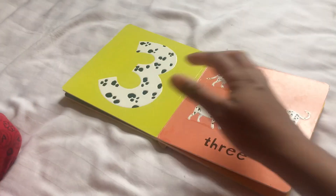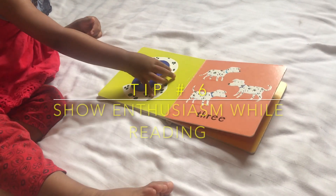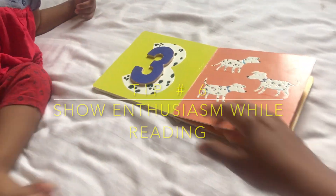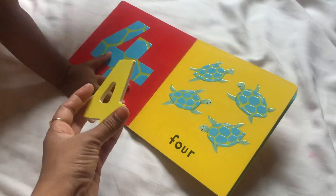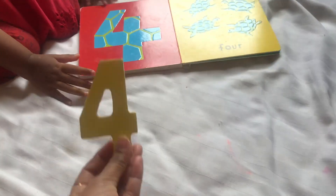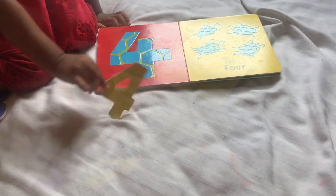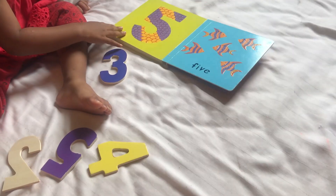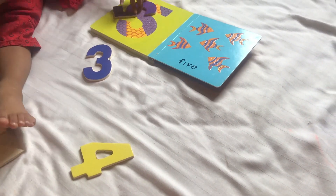During the puzzle-matching activity, she identifies the numbers as she places them: "2, what is this number? 3, 3, 3." She successfully matches the pieces onto the corresponding numbers in the book, counting up to 5 — "3, 4, 5" — and recognizing quantities like "5 fish."